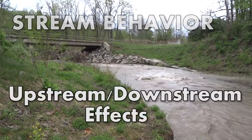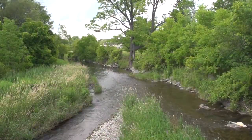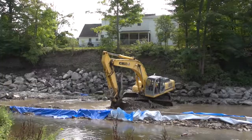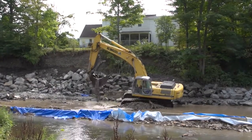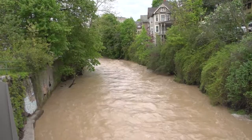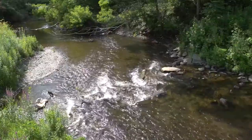Streams are valuable features of the landscape that provide water for drinking, transportation, energy, manufacturing, and wastewater treatment. Homes, factories, and water supply systems built along streams have easy access to its services, but are also vulnerable to flooding and vulnerable to the constantly changing path and shape of the stream channel.